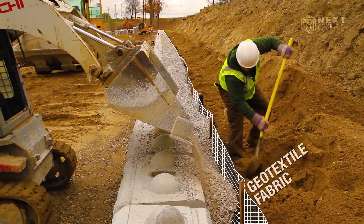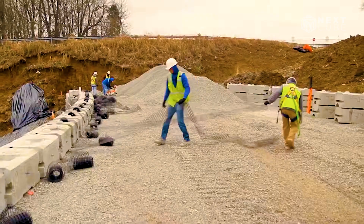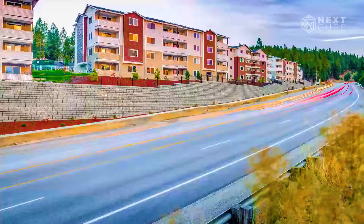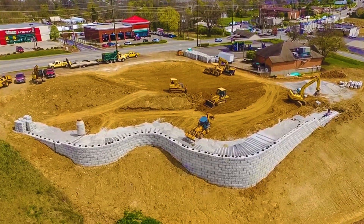Beyond their utility in retaining walls, these blocks have found applications in highway upgrades and airport renovations. Offering a range of textures, they allow for the creation of concrete walls that not only serve their functional purpose, but also emulate the natural aesthetic seamlessly.